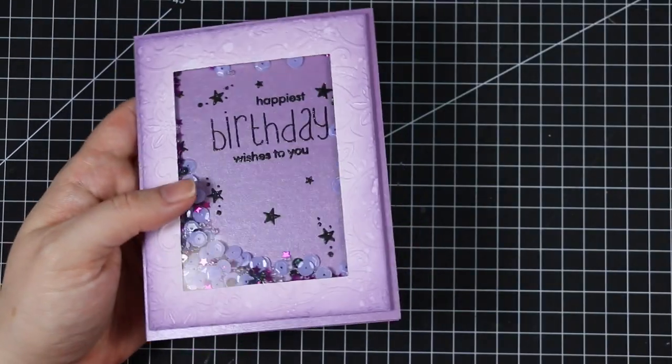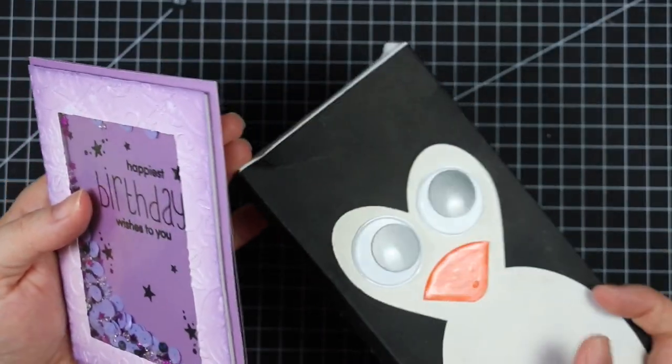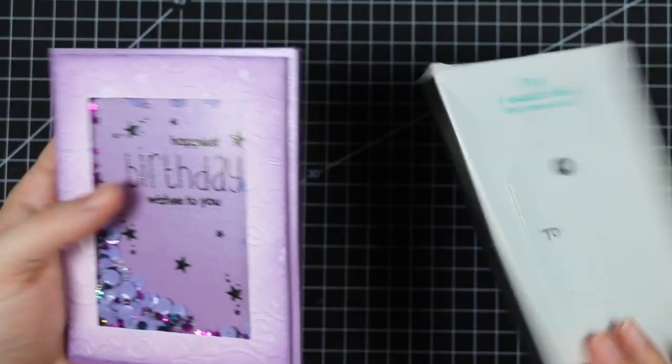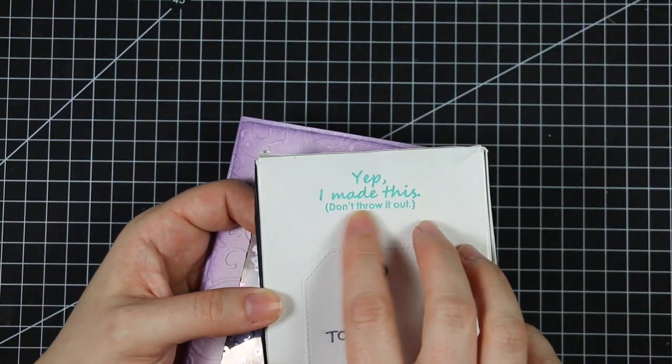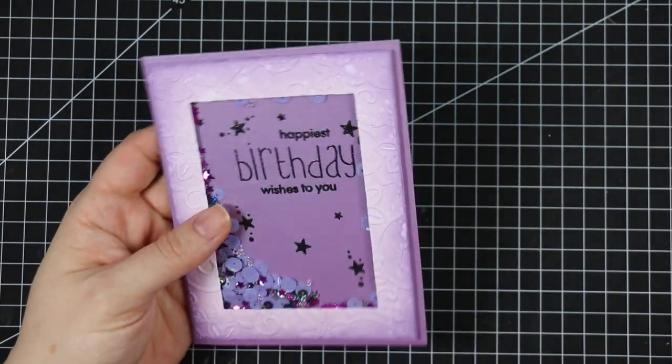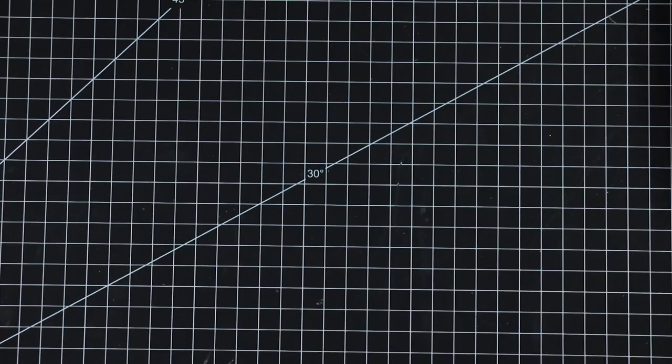She's also the one that sent me these fabulous penguin boxes that had chocolates in them. I plan on doing a video showing how to make these — she sent me the instructions, but it's been sitting on my desk. And then there's this little note: 'I made this, don't throw it out.' So cute! Yeah, that's from Evelyn in Estonia.